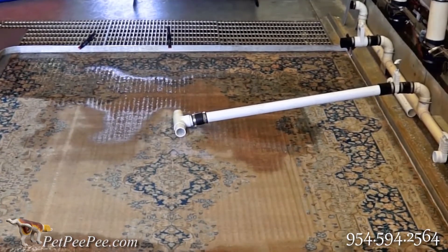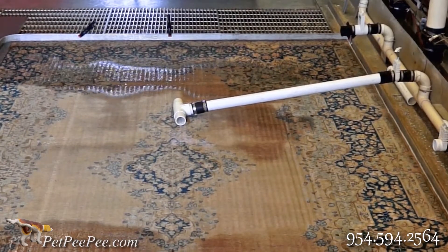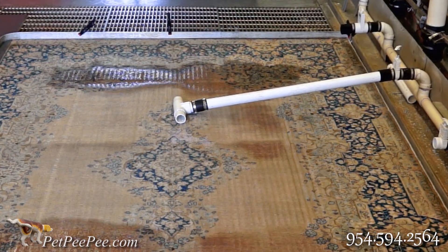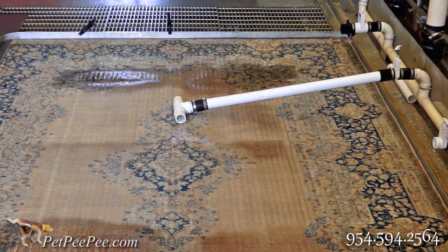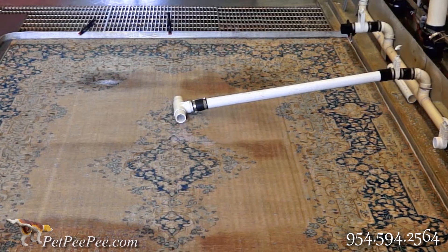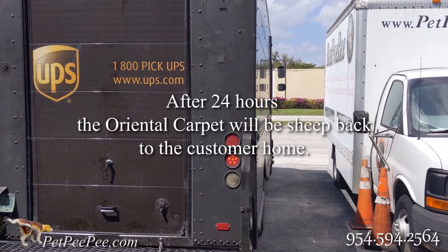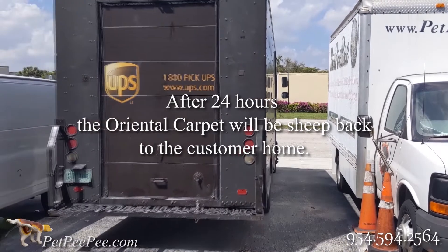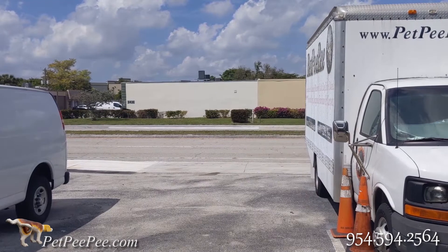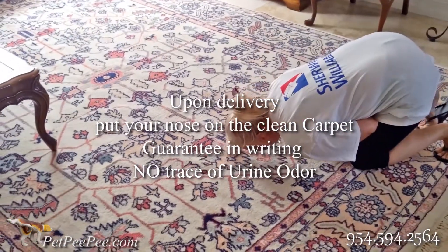I'm still dumbfounded. The only caveat I can offer is that this is not an inexpensive endeavor. However, it was worth the expense to have my beautiful living room rug completely revived. I would give this company 13 stars if I could. My dog peed on the carpet and I don't know what to do. My mother said PepPeePee works and it guarantees it too. PepPeePee.